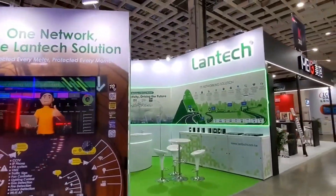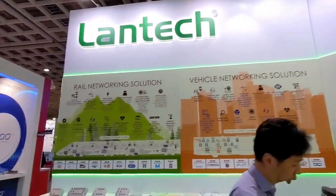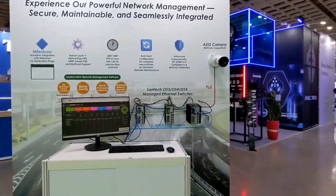This year, the Lantech booth is divided into four key zones: Intelligent Transportation System Networking Solution, Rail Networking Solution, Vehicle Networking Solution, and the live demo area offering an interactive experience.